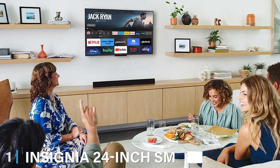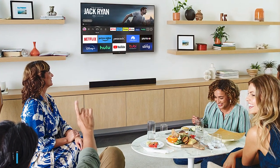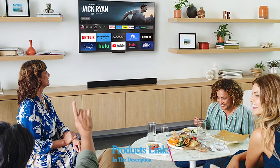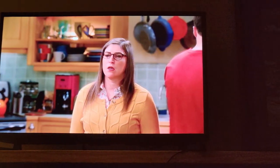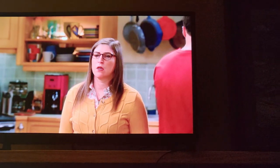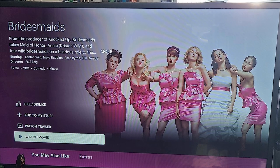At number one, we have the Insignia 24-inch Smart HD Fire TV, a gem for those who cherish seamless streaming and user-friendly interfaces. This TV blends into any space with its sleek, minimalist design, making it an instant upgrade to your interior decor. The picture quality with its HD resolution ensures that despite its compact size, you enjoy crisp and vivid images that bring content to life.